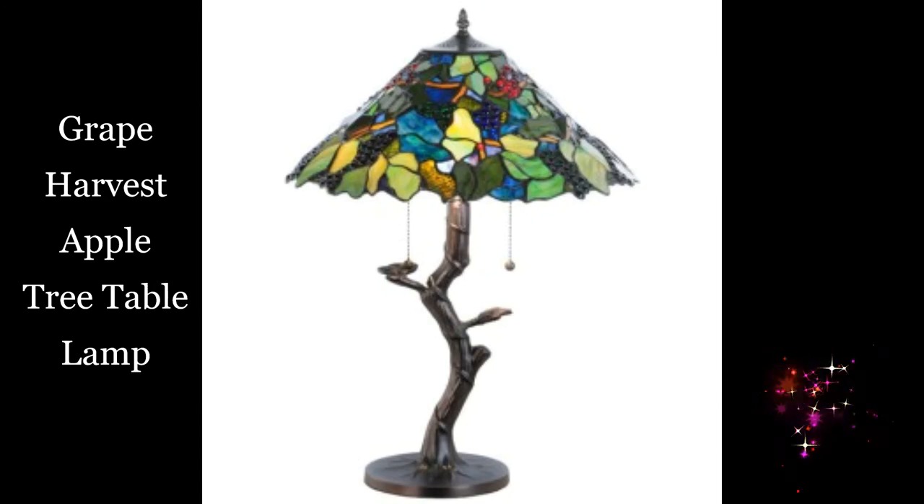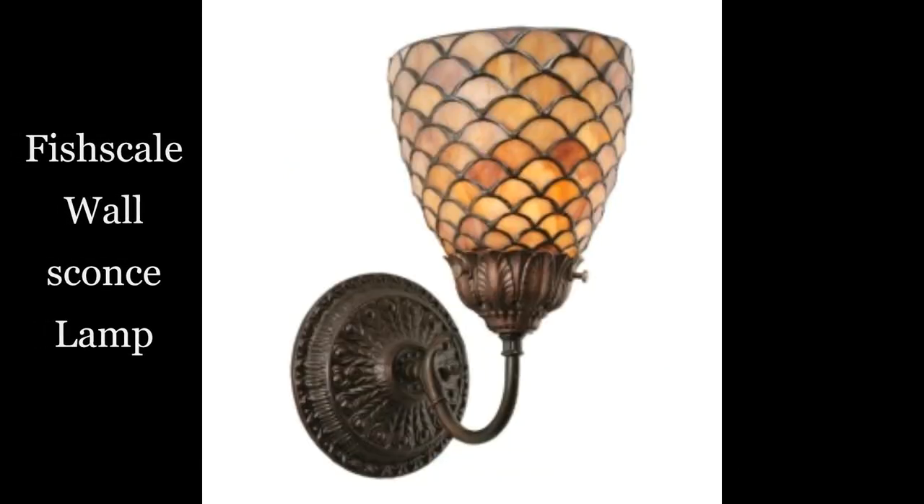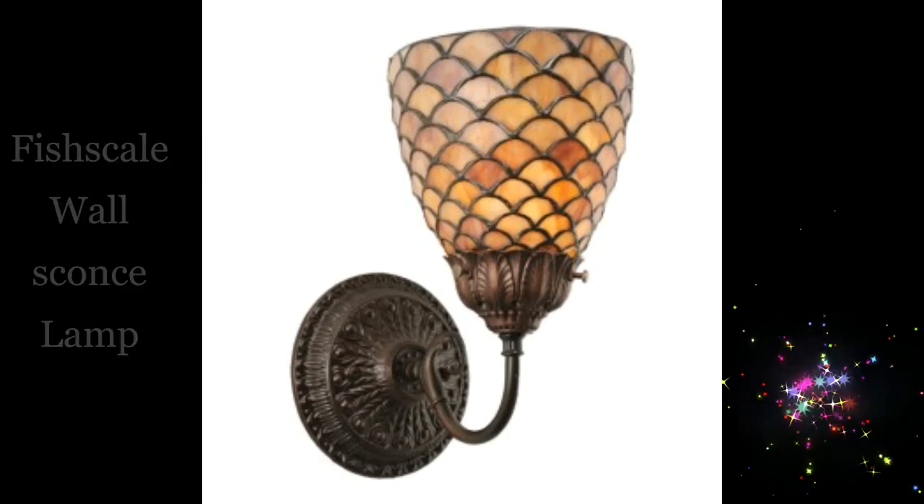Grape Harvest Apple Tree table lamp. Tiffany Giacome table lamp. Fish Scale wall sconces lamp.